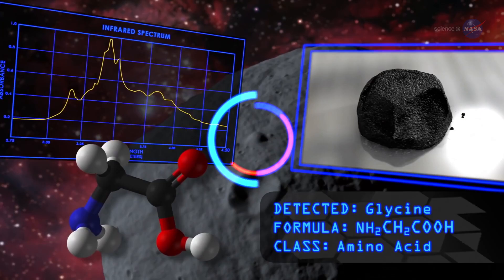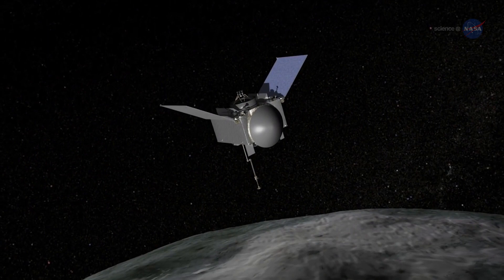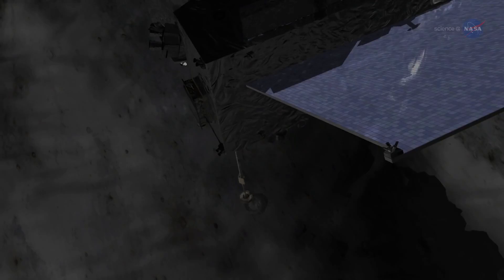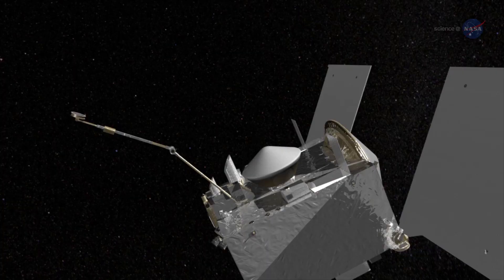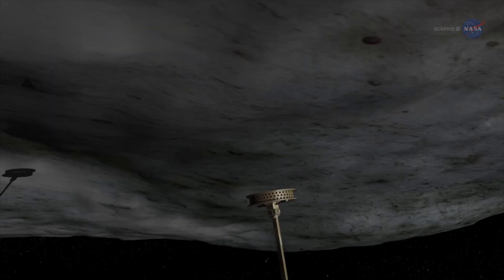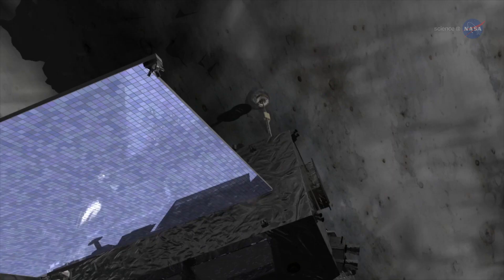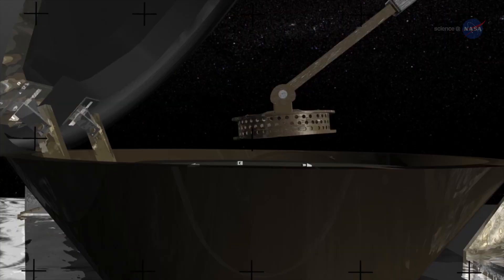In July 2020, OSIRIS-REx will approach Bennu and execute its touch-and-go, or TAG maneuver. A mechanical arm that functions like a combination sample scoop and pogo stick will be extended from the spacecraft. The spacecraft will slowly approach the asteroid until the sample head at the end of the arm gives a gentle high-five to the surface. The maneuver may be executed up to three times, and OSIRIS-REx could leave Bennu with up to 4.4 pounds of sample material.